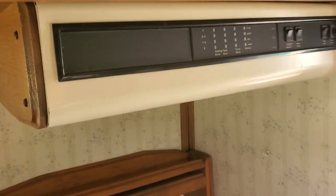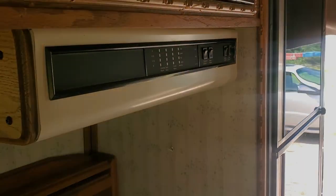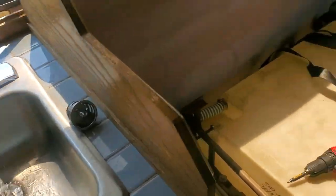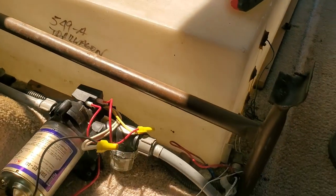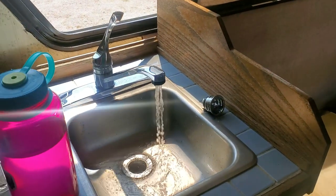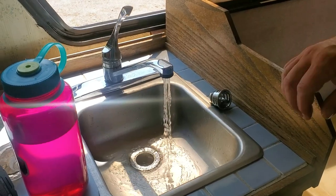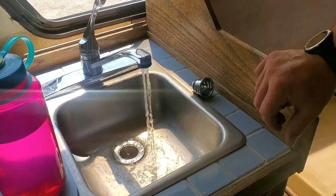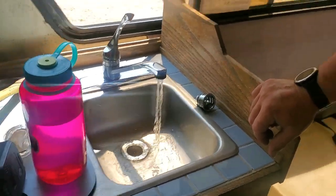It doesn't look like we have anything in the crapper, which is always good — we did drain it. We are testing out the fresh water because there's fresh water left in the tank. It smells a little... yeah, that's the smell. Definitely need to clean out the water tank, or if not, get a new one. We'll see how we can get this baby to come clean.